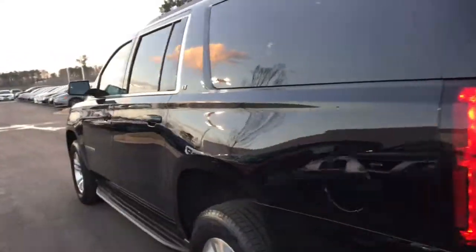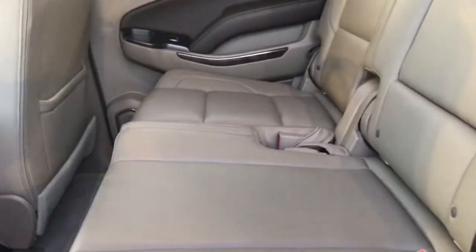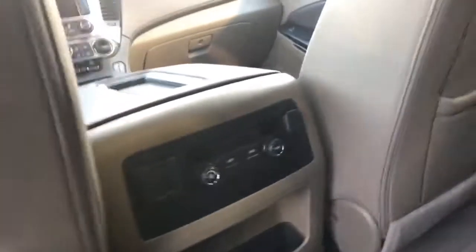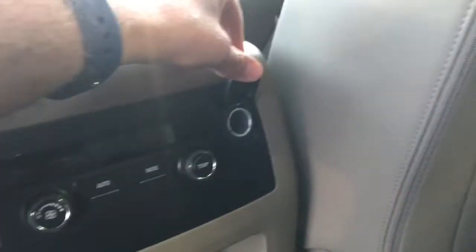Very clean vehicle. Someone took really good care of it. Exterior paint is flawless, interior the same — looks like no one's ever even sat back here. Beautiful tan interior. You can see your AC controls in the back, plus a house outlet there. Got a plug-in, so if you have any tablets or devices, you have that accessibility. Plus you have your three rows of seating plus plenty of storage space in the back.